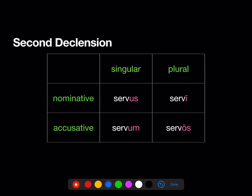Second declension. We already knew servus (nominative singular), servum (accusative singular), servi (nominative plural). Now we have servos (accusative plural).